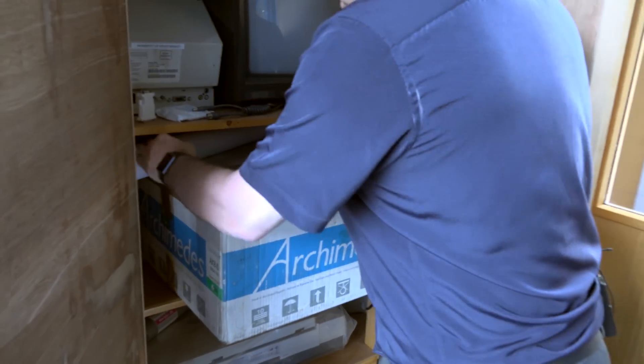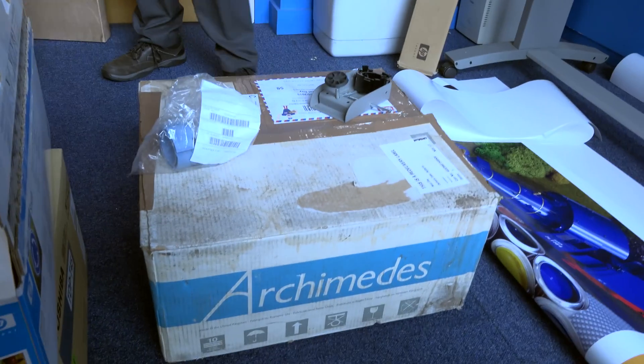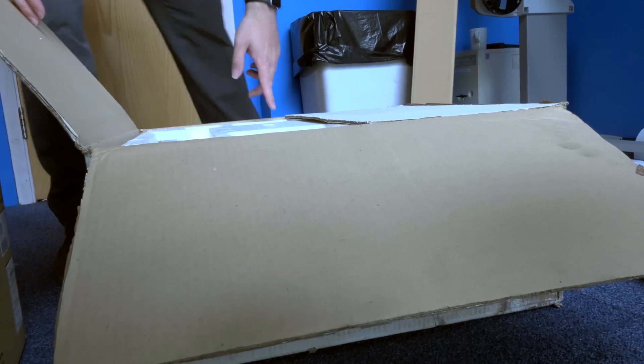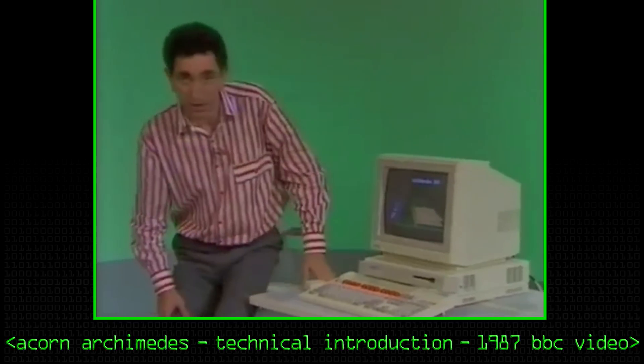Another Archimedes still in its original box. This is one I bought off eBay a couple of years ago, and what I was fascinated by is that it's still in its original box. This is probably one of the earlier models - when Acorn released the Archimedes in 1987, there were four different versions. There was the A300 series and the A400 series. The A400 was a professional model and could come with one meg or four meg of RAM and a hard disk. The A300 was aimed at the home user or schools and came with either 512 kilobytes or one meg of RAM.